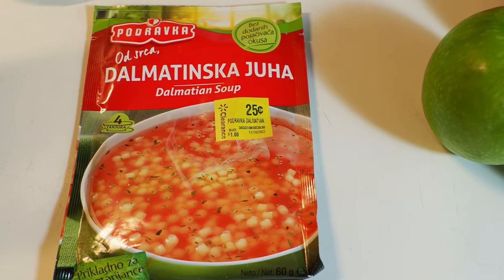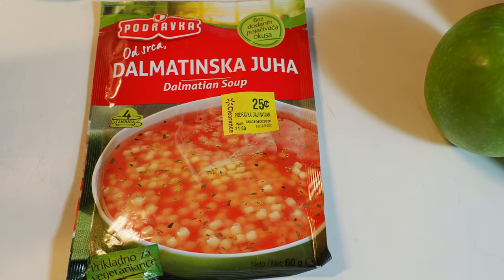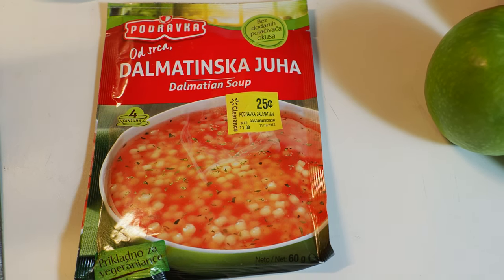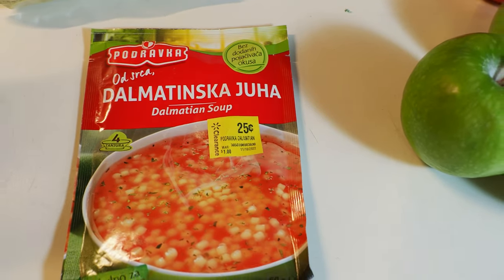This item we picked up at Walmart on clearance for $0.25. It's some soup — I think it's a Croatian soup, if I'm not mistaken. If anybody knows what type of soup this is, put it in the comments.